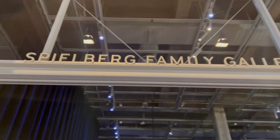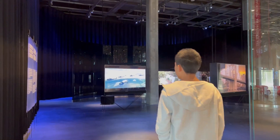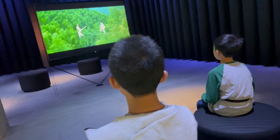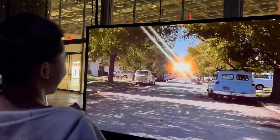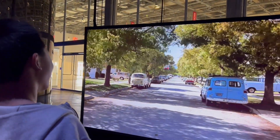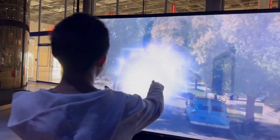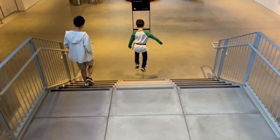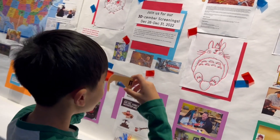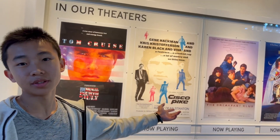First, we're in the Spielberg Family Gallery. There are many screens here showing clips from famous movies. Whoa, it's the DeLorean — and it's going to crash into the car! In the theater, they're showing some movies.